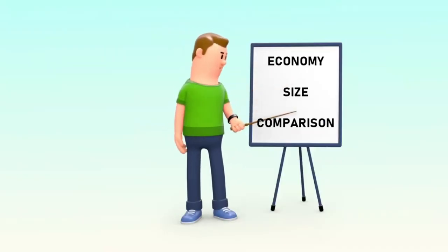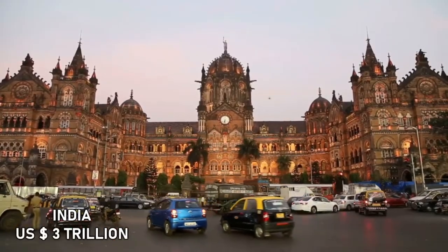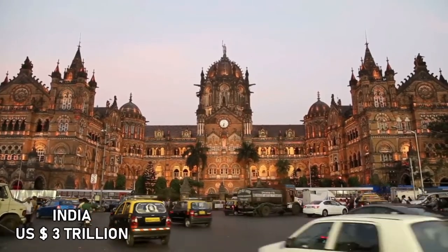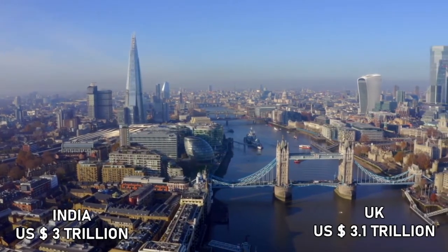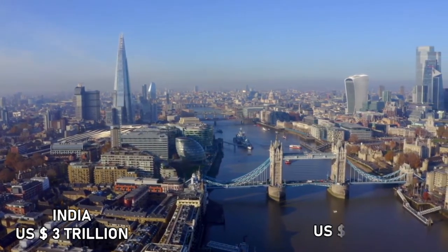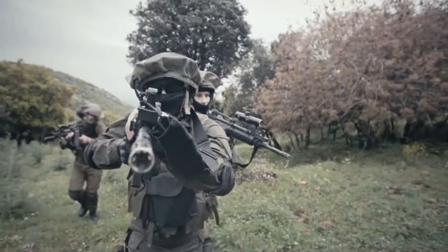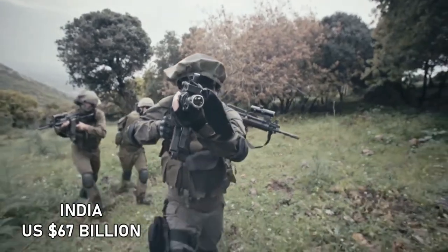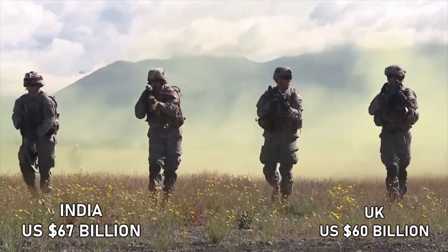Now let's compare the GDP. India's GDP nominal at present is around 3 trillion US dollars, whereas the United Kingdom has around 3.1 trillion US dollars. Defence Budget: India spends around 67 billion US dollars, whereas the UK spends about 60 billion US dollars.